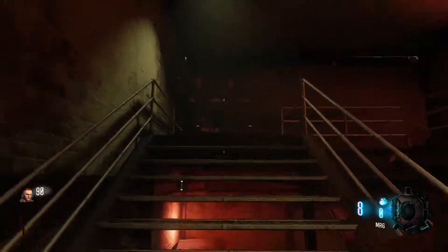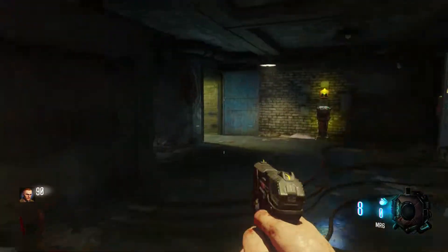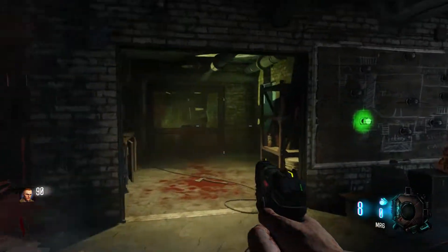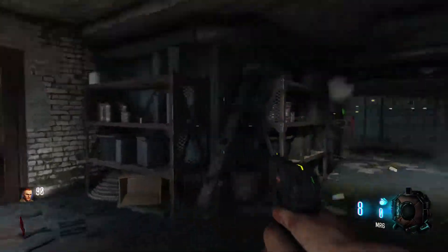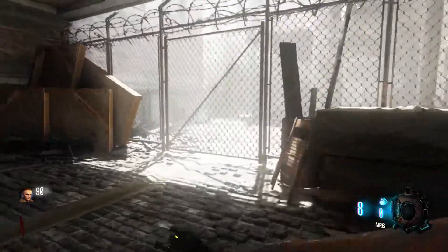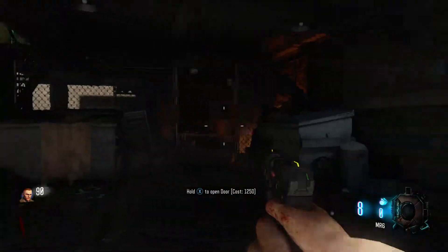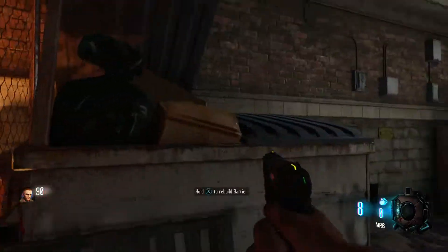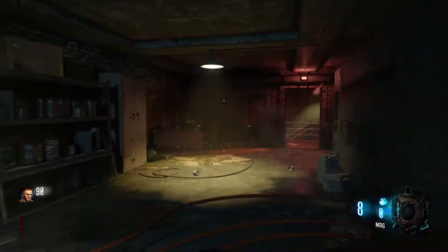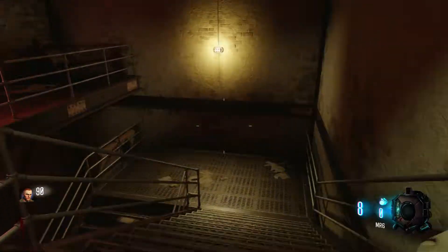We got the ICR over here. There's a little area that's not really useful at all. We got the M8A7 which is good, and down here we got a little garage area or whatever you'd like to call it. And that's the little part of Kino — not much else to it.